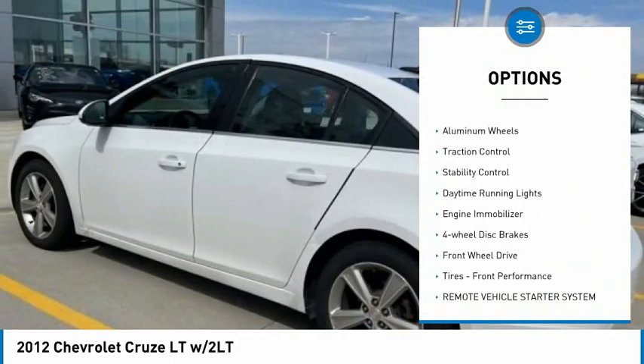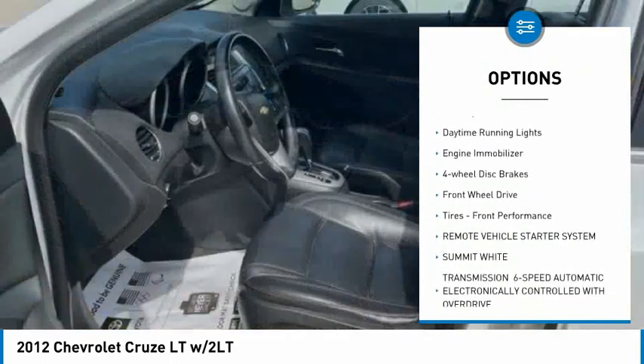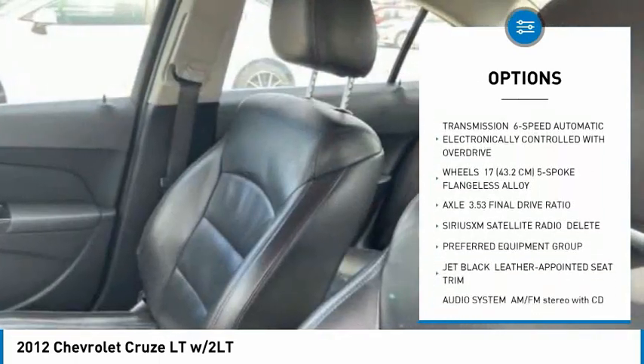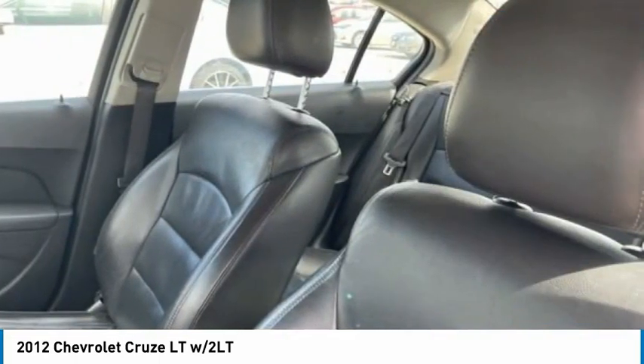Tire pressure monitor, turbocharged, aluminum wheels, traction control, stability control, daytime running lights, engine immobilizer, four-wheel disc brakes, FWD.